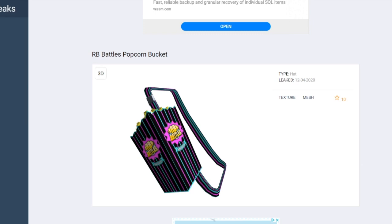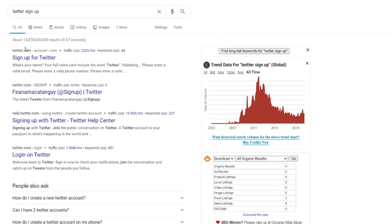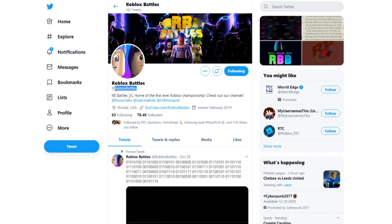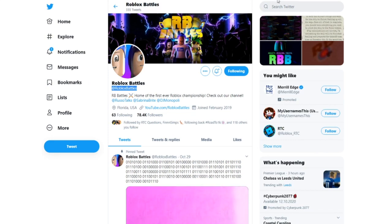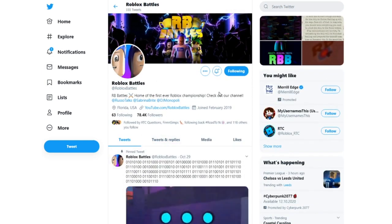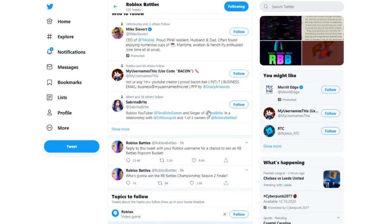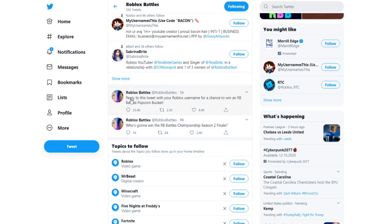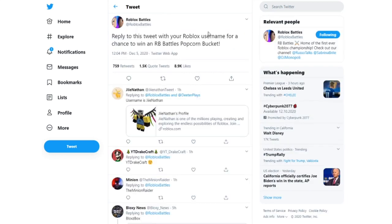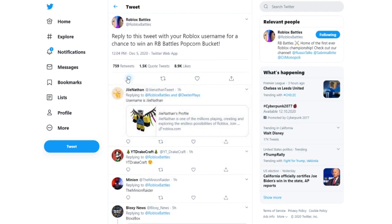I'm going to show you how to get it right now. To get this item, you're going to come over to Google and search up Twitter sign up, because you are going to need a Twitter account. Click the first link that says sign up for Twitter and create a Twitter account. Once you have a Twitter account and you're logged in, come over and search up @RobloxBattles — that's their handle on Twitter. Once you're on the Roblox Battles Twitter page, scroll down until you see one of their newer posts where they say they're giving away this new item. The tweet basically says: reply to this tweet with your Roblox username for a chance to win an RB Battles popcorn bucket.